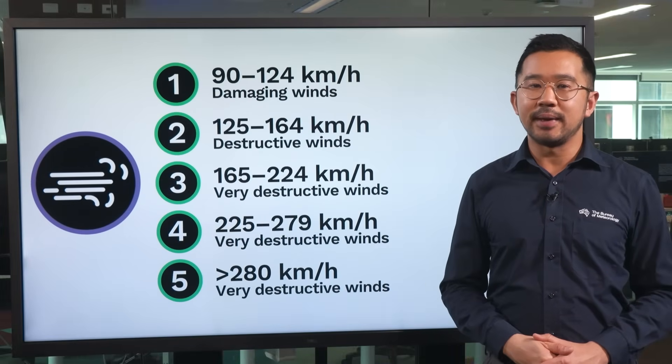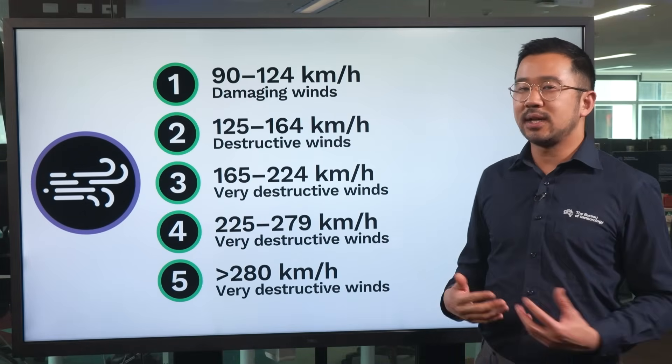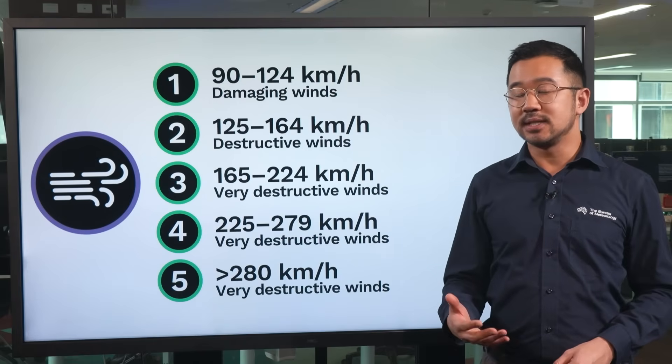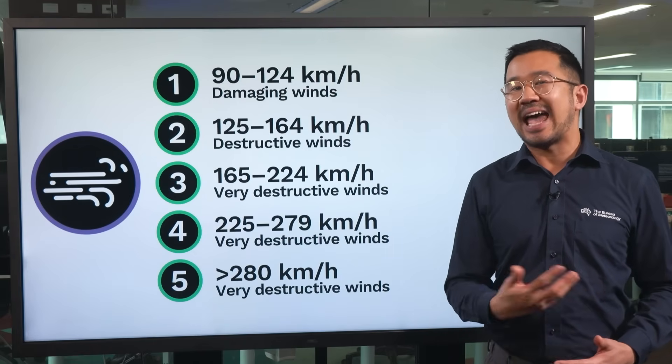Cyclones are categorised by their wind speed. Category 1 cyclones have wind gusts up to 125 kilometres an hour, while Category 5 cyclones — the strongest — have wind gusts of more than 280 kilometres an hour.